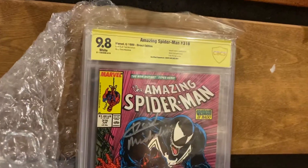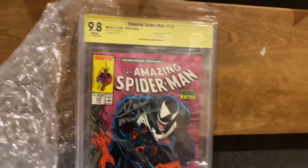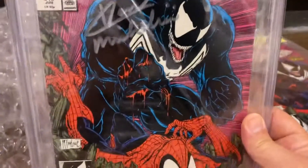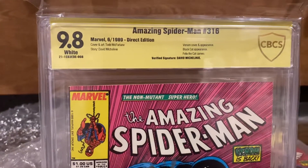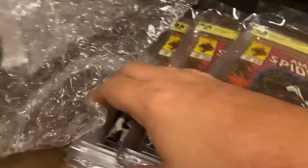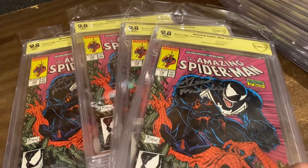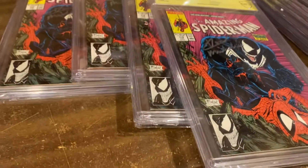Boom! Five 9.8 316s signed by Michelini. CBCS yellow label — verified signature series. This is gorgeous, guys. Just look how gorgeous this is. I can't even spread them all out, that's how gorgeous they are. And there's one in the other pile too. That's my definition of bangers right there. They just love to be spread out and shown off.